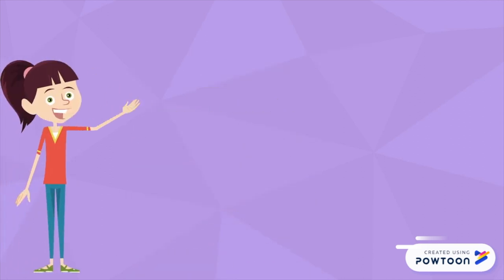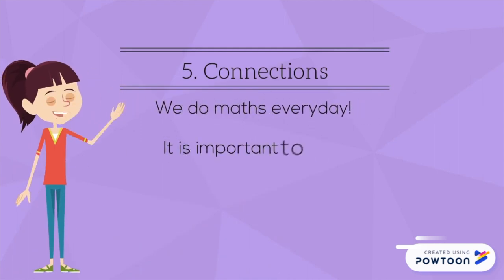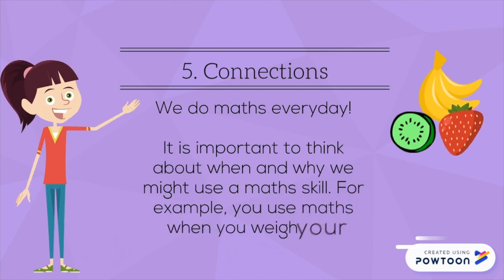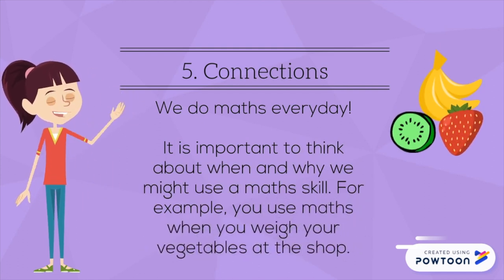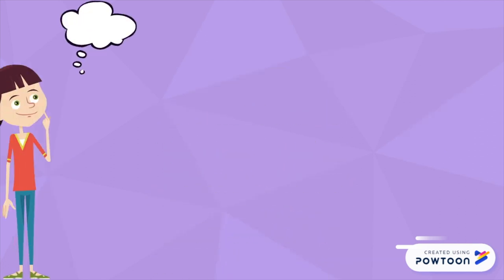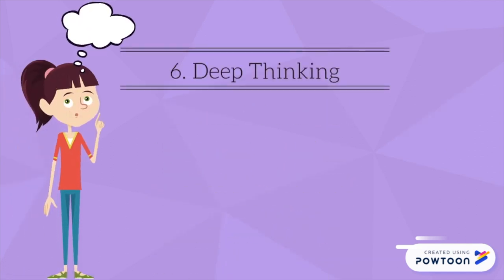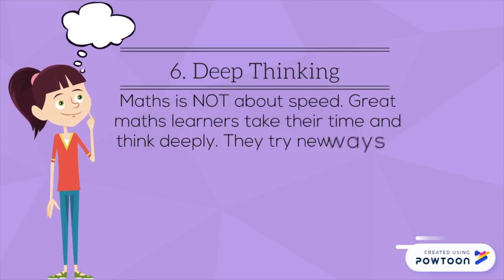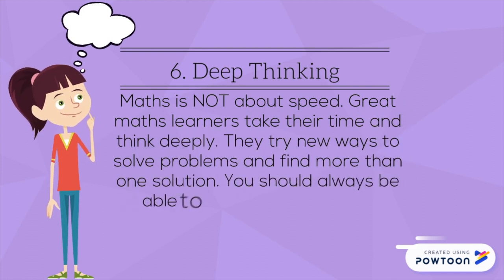Condition five: Connections. We do maths every day. It is important to think about when and why we might use a maths skill. For example, you use maths when you weigh your vegetables at the shop. Condition six: Deep thinking. Maths is not about speed. Great maths learners take their time and think deeply. They try new ways to solve problems and find more than one solution. You should always be able to explain your thinking.